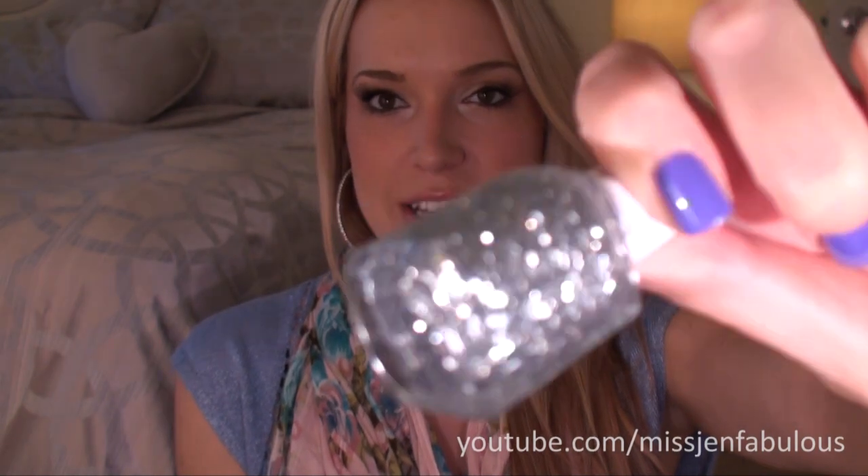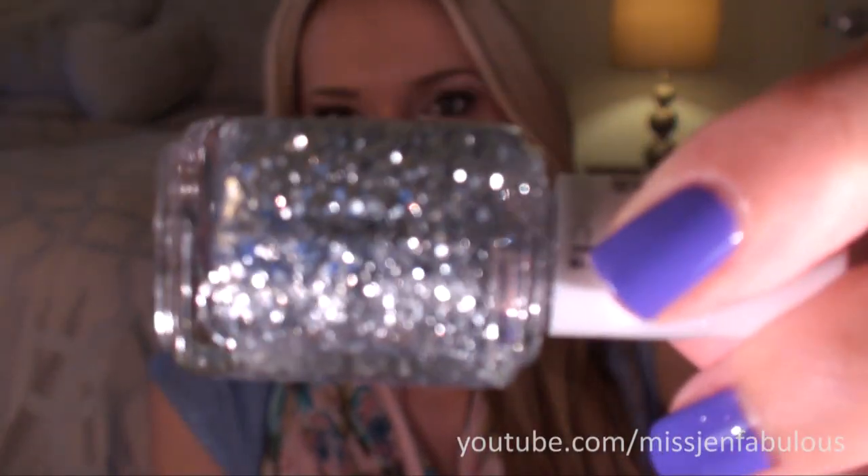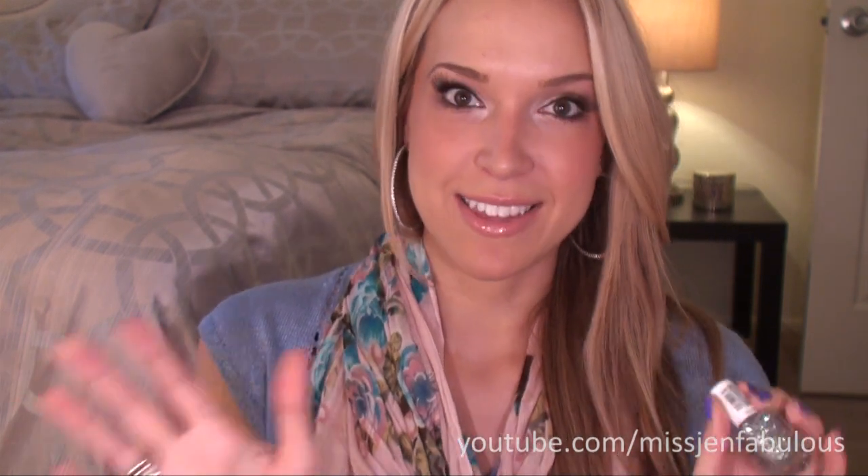The last nail polish I got is Essie Luxe FX in Set and Stones, which is a chunky chunky silver glitter. I have a couple of silver glitter polishes but this one is super extra chunky. I was so happy with the Cut Above Salon FX that I got in my Birchbox — the pink one — that I wanted to try another one of these. Very very pretty — I'm loving the Luxe FX line by Essie.